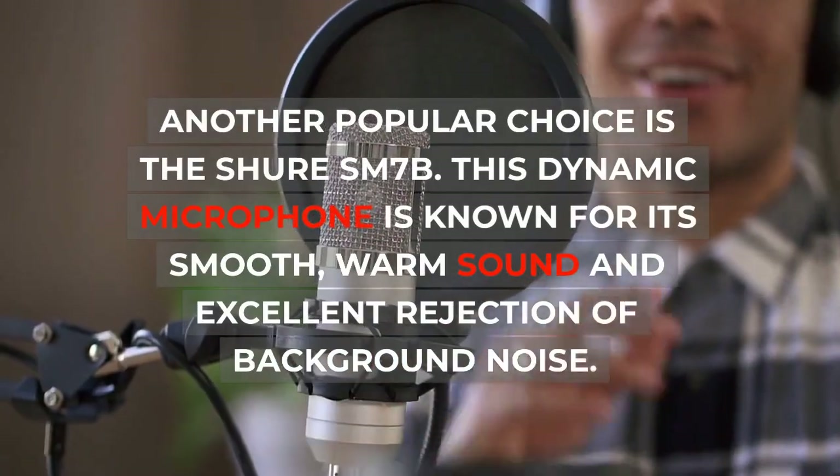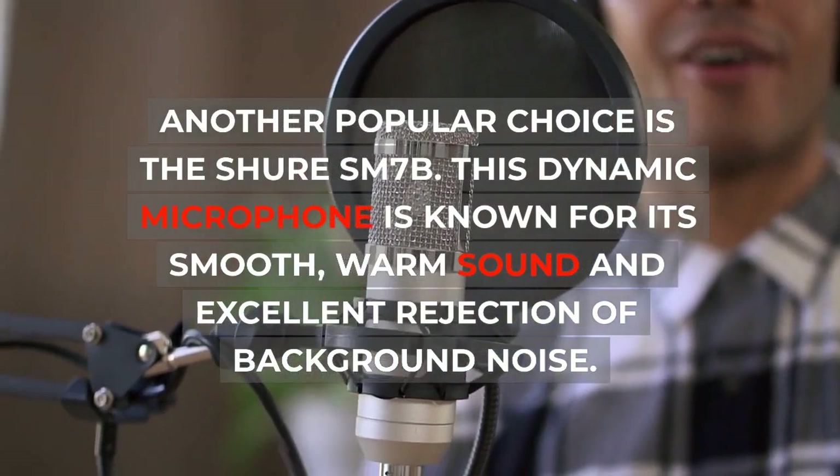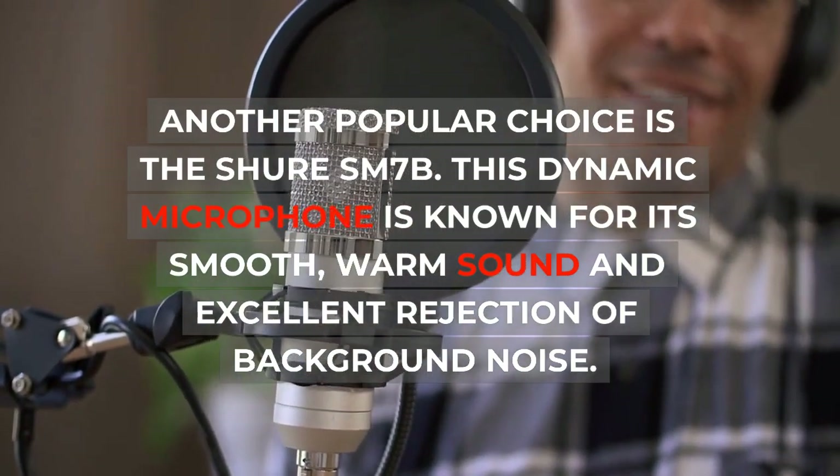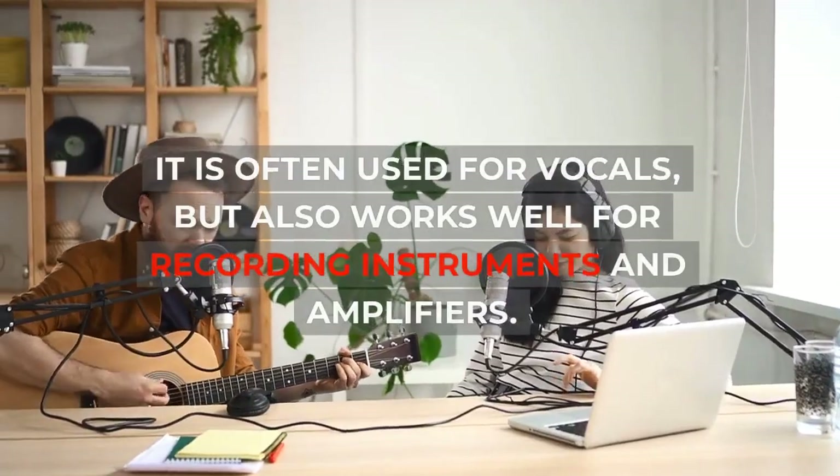Another popular choice is the Shure SM7B. This dynamic microphone is known for its smooth, warm sound and excellent rejection of background noise. It is often used for vocals,